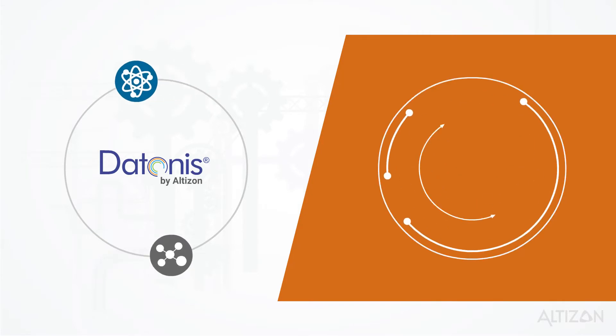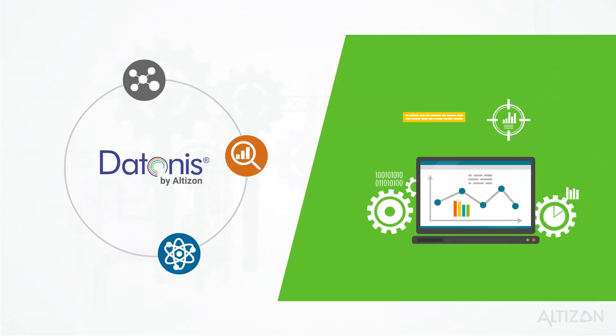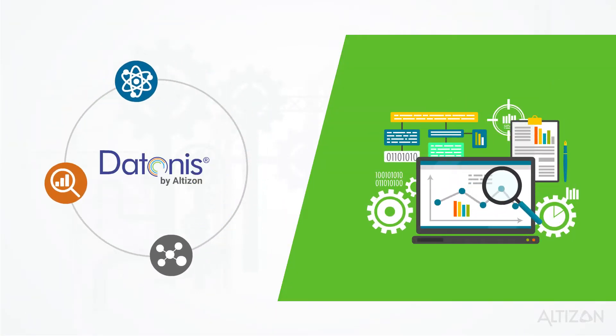Three, use our advanced analytics and machine learning capabilities to derive meaning from your device data and predict outcomes. Four, let our alerting and monitoring systems inform you when things go wrong.